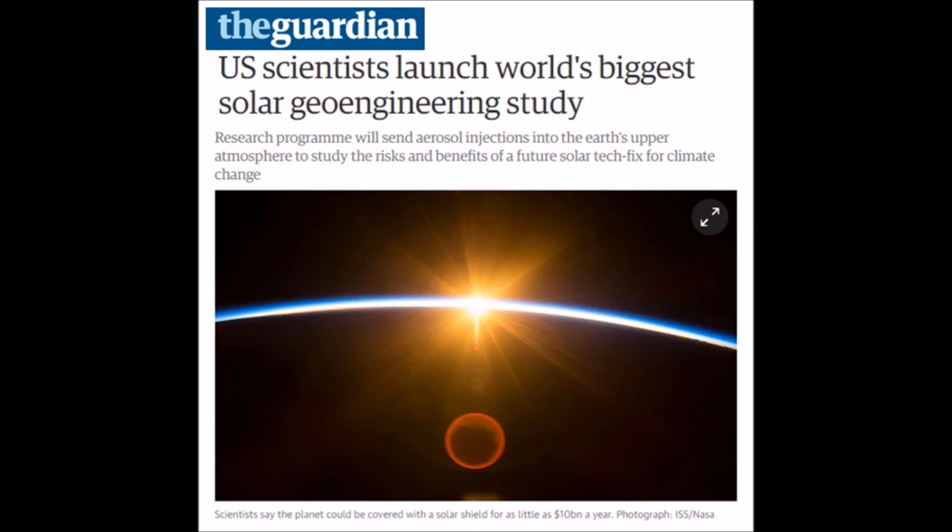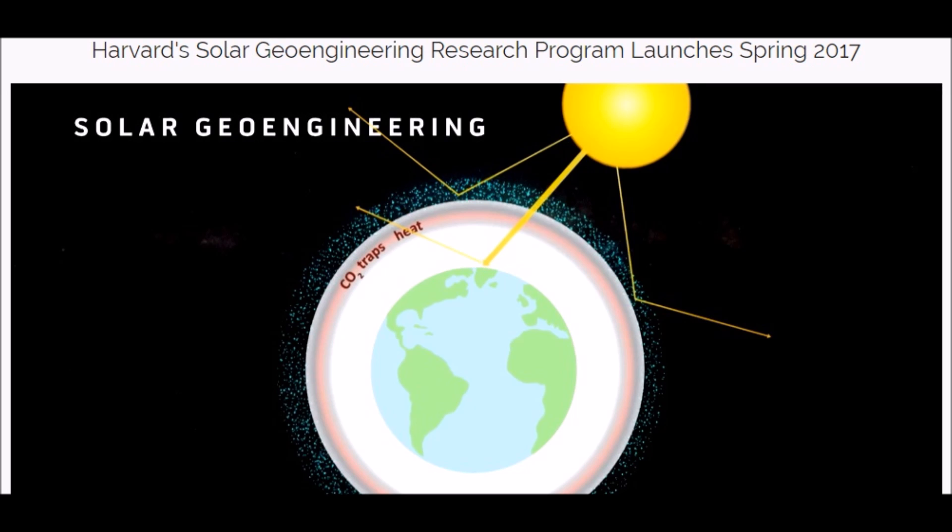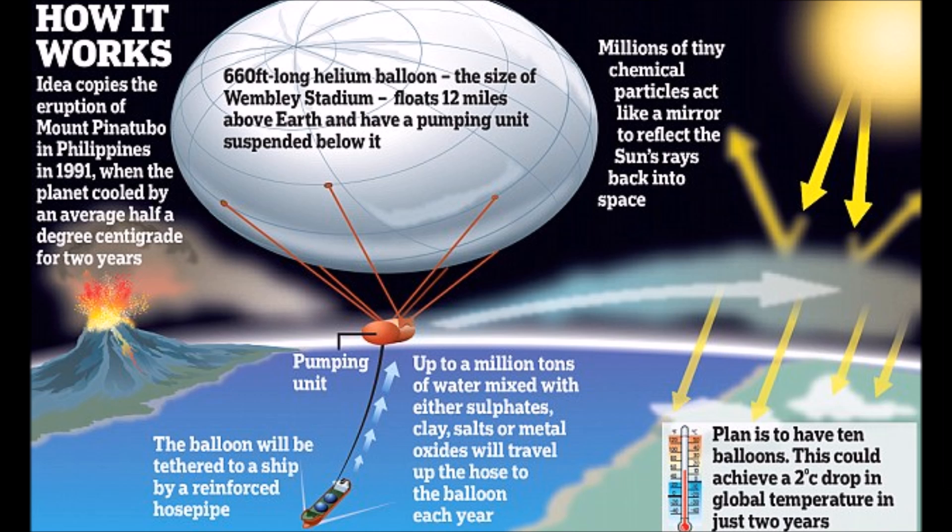Look for this in the news — this is how they are going to explain it. U.S. scientists launched the world's biggest solar geoengineering study. They're going to conduct a program sending aerosol injections into the earth's upper atmosphere to fix climate change. I'm going to bring you right over to Harvard University's Solar Geoengineering Research Program, showing you how when they inject ice crystals or possibly limestone. They don't talk about nanometals from aircraft — this is strictly from a hot air balloon. They're going to try to deflect the sunlight and cool down our planet.